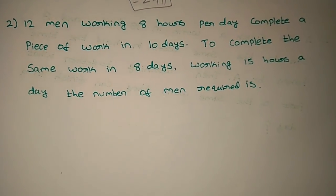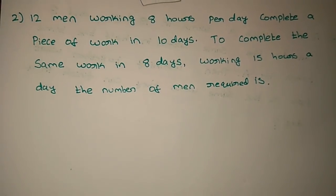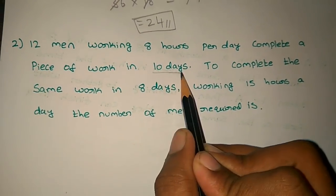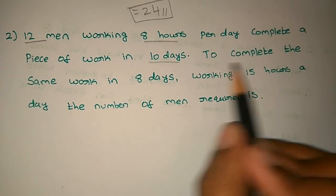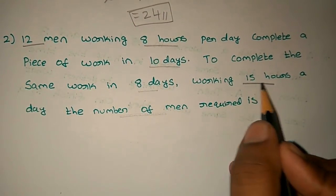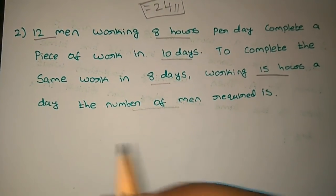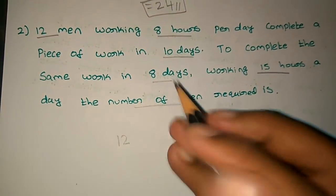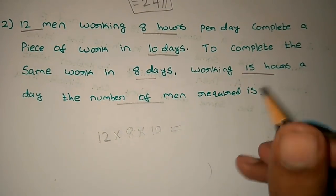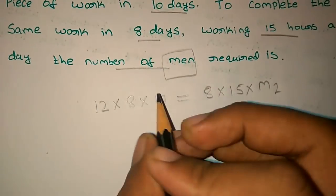Next problem: 12 men working 8 hours per day complete a piece of work in 10 days. To complete the same work in 8 days, working 15 hours a day, what is the number of men required? Let's apply the formula M1, D1, H1, M2, D2, H2. We have: 12 men, 8 hours, 10 days to complete the same work in 8 days and 15 hours. We will just solve it.